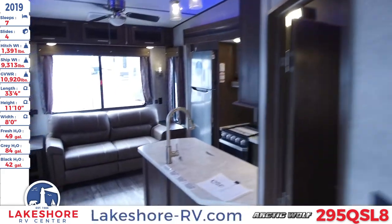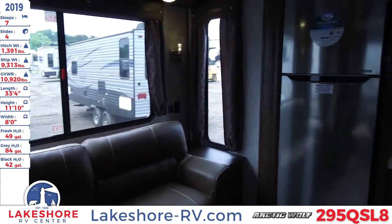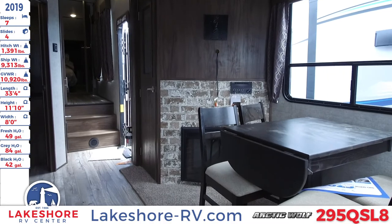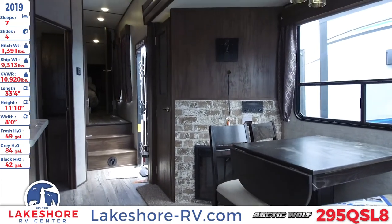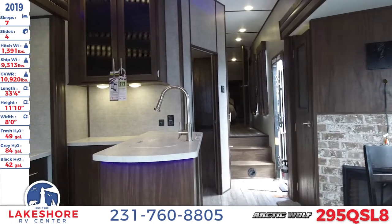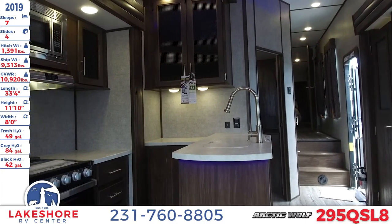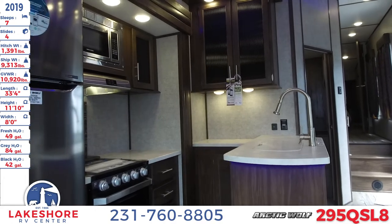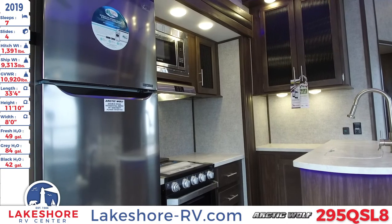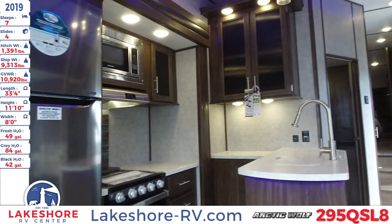That's been Lakeshore RV Center doing a walkthrough of the 2019 Arctic Wolf 295 QSL8. Come check us out — we can give you walkthroughs of not only this unit but many others. We have over 500 units on the lot. You can also visit us online at lakeshore-rv.com to check our entire inventory from home, or give us a call at 231-760-8805 to get in contact with one of our knowledgeable sales people who can help find the perfect RV for you and your family.